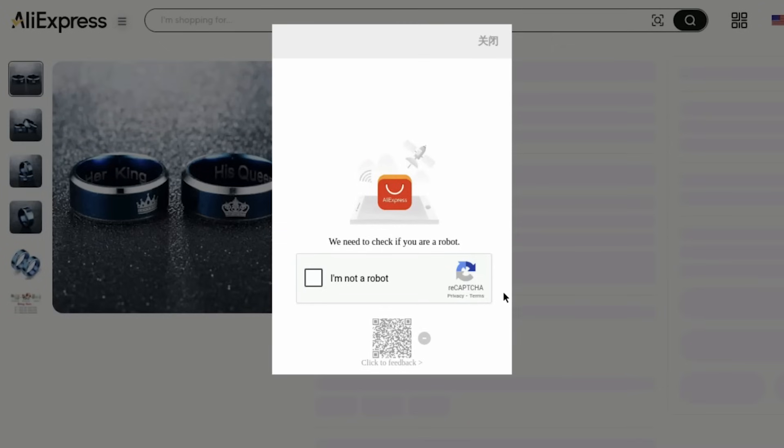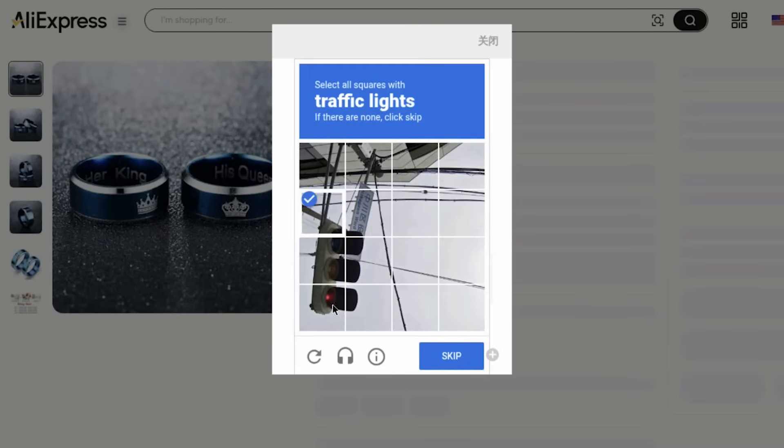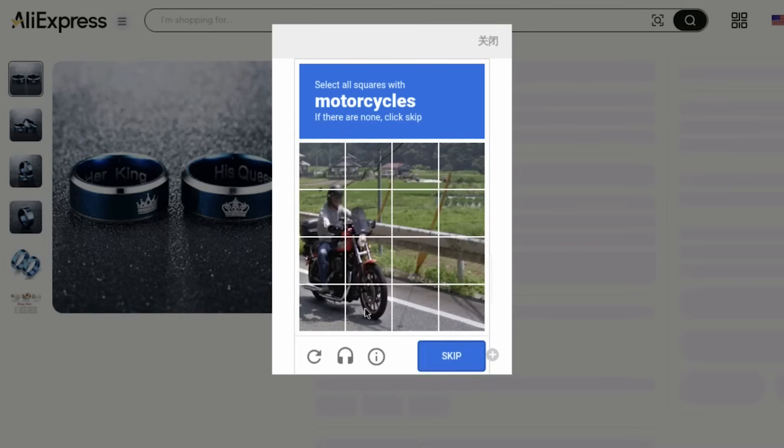One important thing to mention: I had to step in twice to take control of Manus's computer and solve a CAPTCHA that AliExpress threw at it during the process. The cool part — Manus recognized it was a CAPTCHA and asked me to take over so it could keep going. Even AI agents need a little human help sometimes.